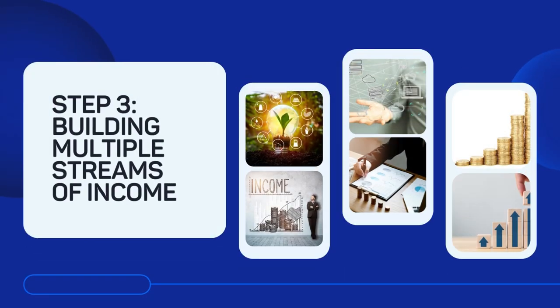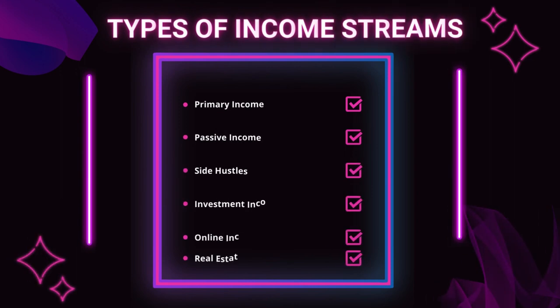Step 3: Building multiple streams of income. In today's unpredictable economy, relying on a single source of income isn't enough. Diversifying your income streams increases your earnings potential and provides financial security. Explore different types of income streams: primary income from employment or self-employment, passive income from investments, rental properties, or royalties, side hustles from freelancing, consulting, or small businesses, and investment income from stocks, bonds, or real estate.